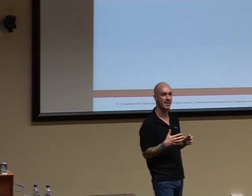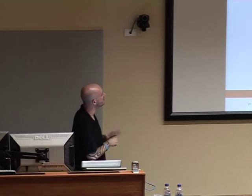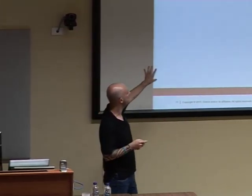The copy-on-write nature of BtrFS is wear-leveling, and you can actually see that wear leveling in operation when creating a large number of zero-byte files. The RAID 5 and 6 code was implemented by Intel and is merged pending the filesystem check work. It adds triple mirroring — the equivalent of RAID-Z. What's really cool is mixed RAID modes for metadata and data: you can have data at RAID 10 but metadata at RAID 1, or data at RAID 6 and metadata at RAID 10.